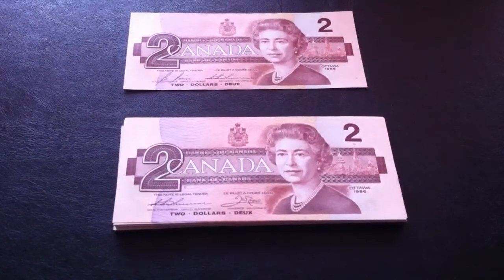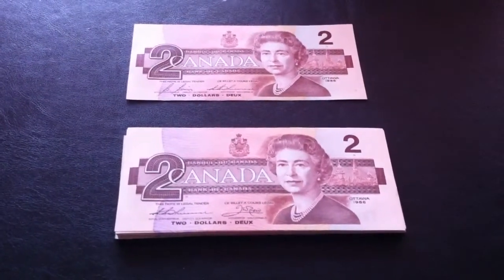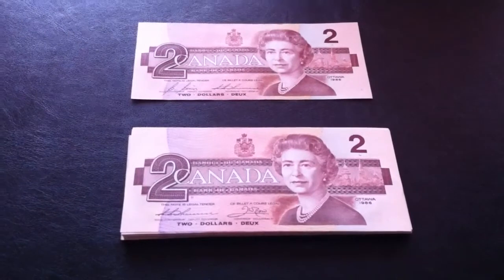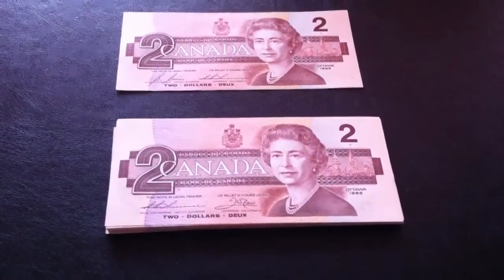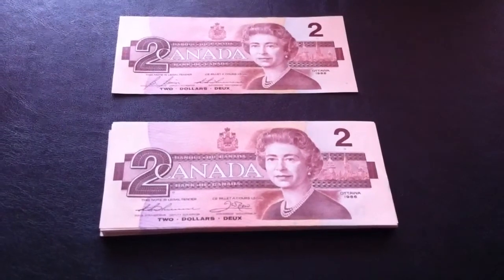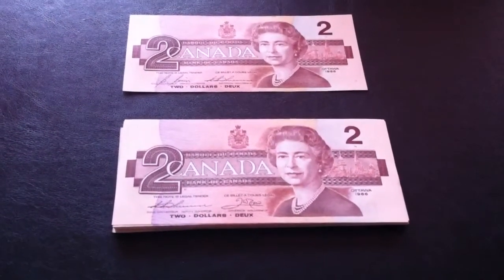Hi YouTube, Coin Picker here. Yesterday morning, I was called by the head teller of a bank — the same one that had called me before and offered me $130 nickel dollars — only because I left my name and number with him. This time he asked me, 'Hey CP, you still collecting old banknotes and coins?' And I said, 'Oh yes.' He said, 'I have a whole bunch of crisp $2 bills for you, if you're interested.' I said, 'Yes, I'll be right over.' So I jumped in my car and drove there ASAP.